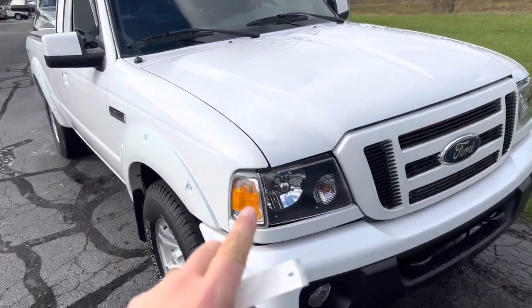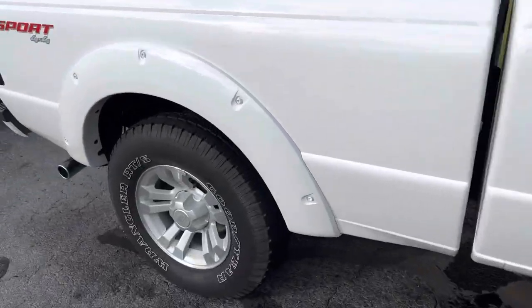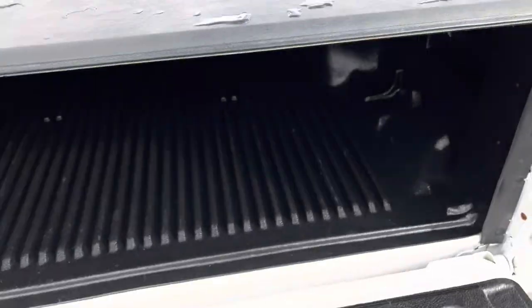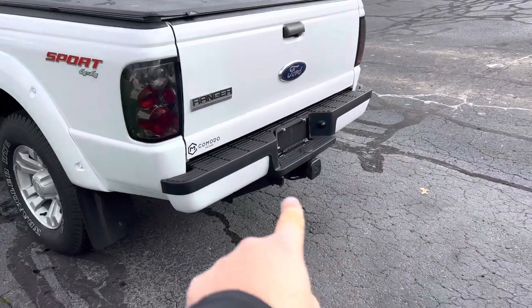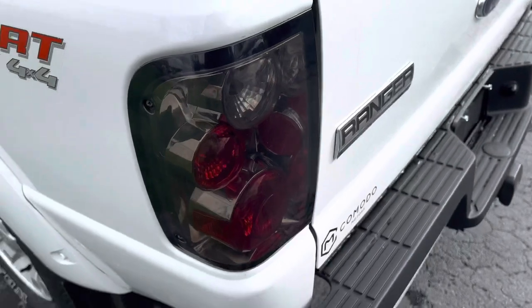The only thing that's been modified on it are the taillights — looks like APC taillights. It's got satellite radio, four-wheel drive. Look at the rubber, tons of tread depth. Brakes are good. It's got a tri-fold soft tonneau cover with a Ford OEM bed liner. And a Ford tow hitch with Ford plug and trailer wiring.